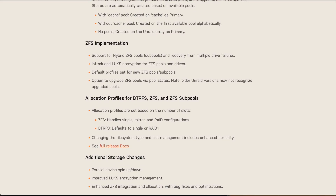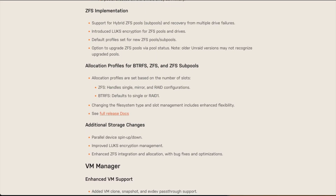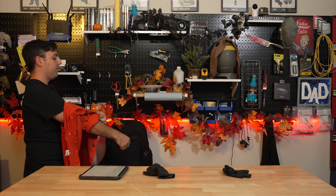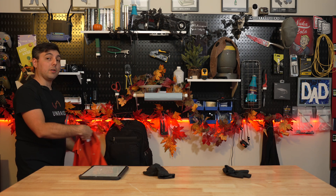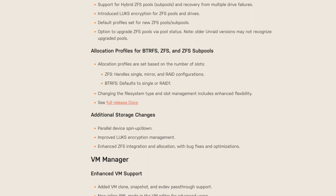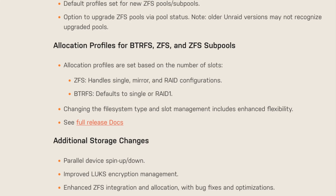There are recovery options when multiple drives fail, and LUKS encryption gets introduced for ZFS pools and our drives. We now have allocation profiles for our ZFS and BtrFS pools, which will be useful when you have certain number slots selected so that you get different RAID configurations — for instance, BtrFS defaulting to single or RAID 1.